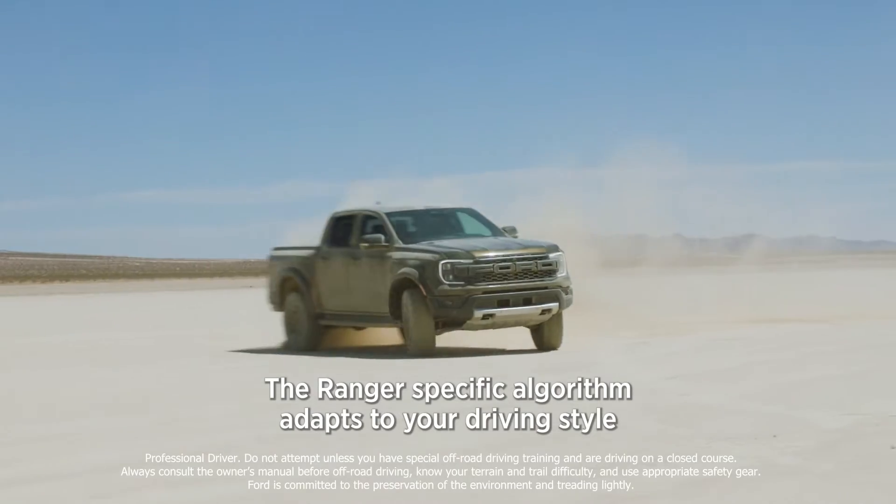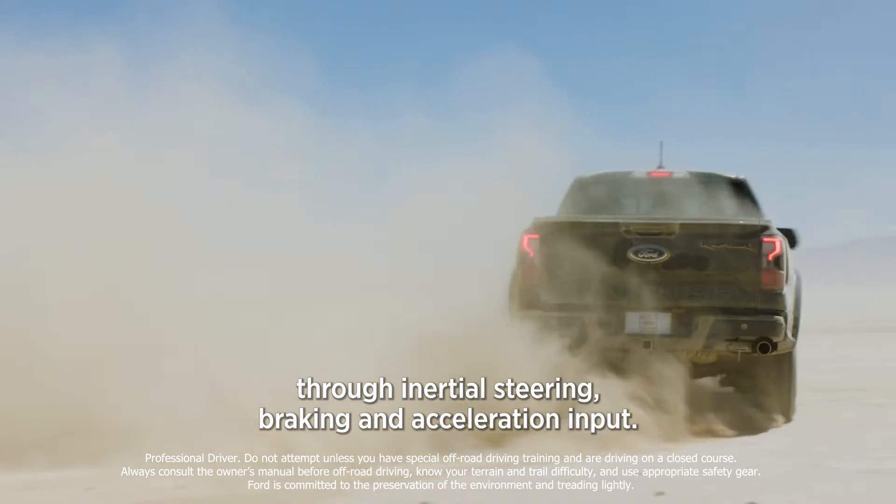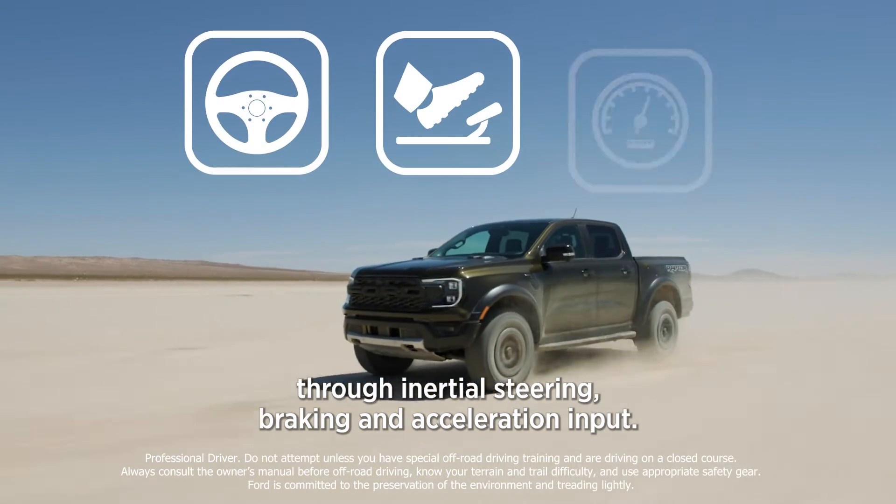The Ranger-specific algorithm adapts to your driving style through inertial, steering, braking, and acceleration input.